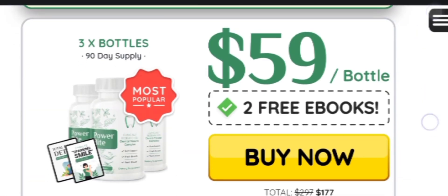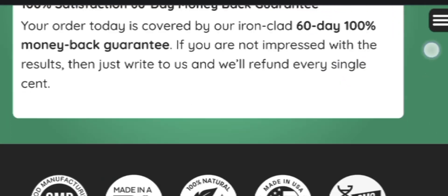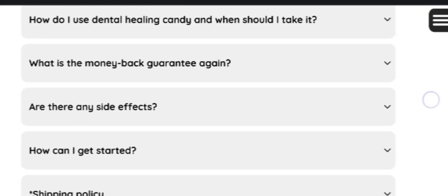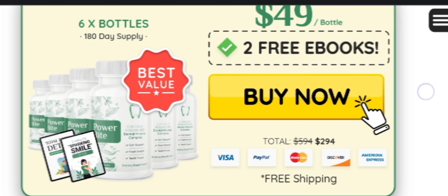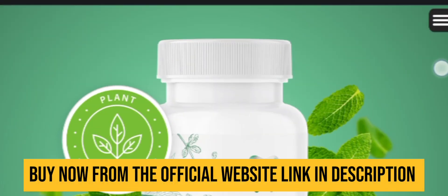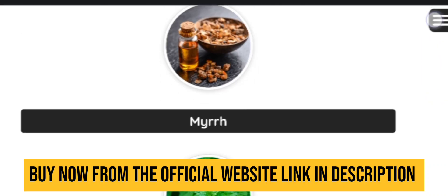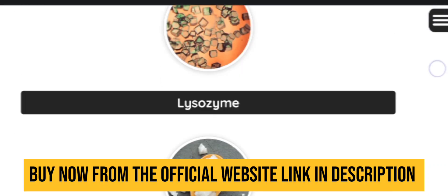Power Bite is designed to solve your oral problems such as tooth decay, bleeding gums, and other oral discomforts. Oral problems can even cause other complications in other parts of the body, as the mouth is one of the main gateways for other body systems, carried through the bloodstream.